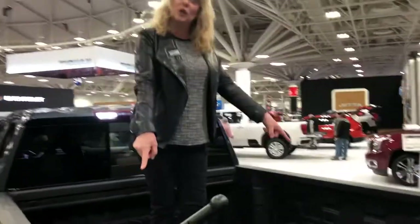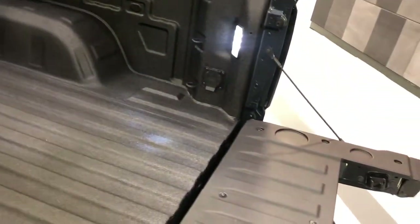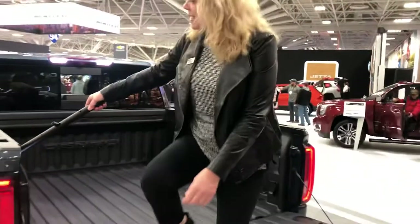You'll notice the bed walls have been pushed back, there are 12 different cargo tie-downs, better LED lighting in the bed, and a 120-volt outlet. We can plug in a computer for a little workstation — so that's some cool new features. Now to get back down, we go here.